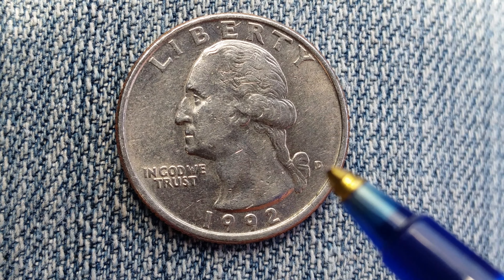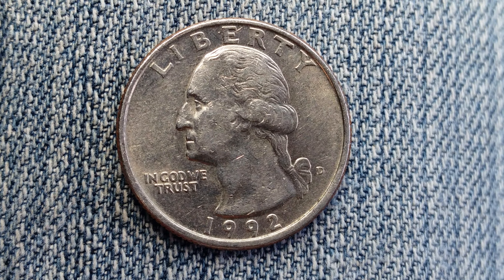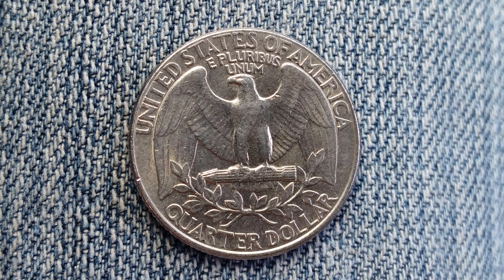Right there we see the mint mark D, which represents the Denver Mint. Let's go ahead and take a look at the reverse of the coin now. There is that beautiful eagle back design that covers most of the reverse of the coin.